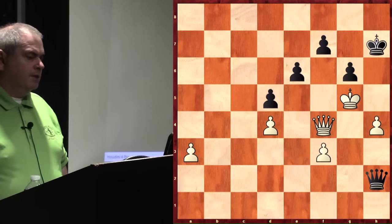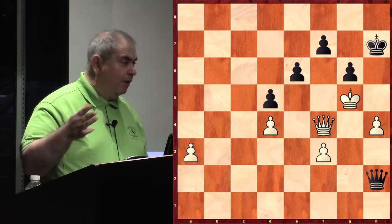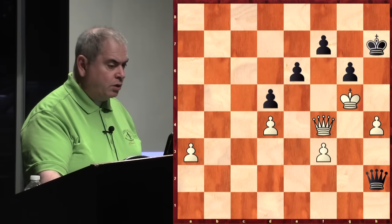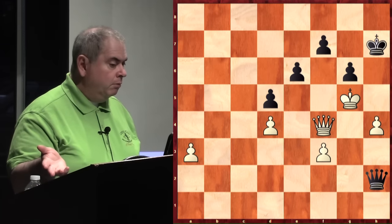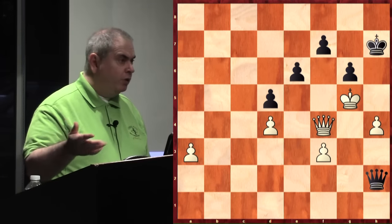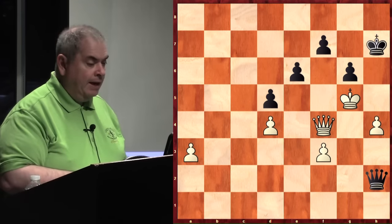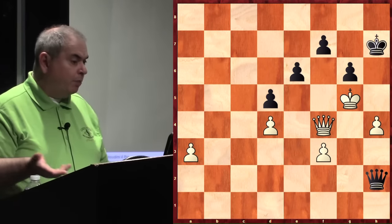Now a queen ending. Queen endings are really rich with all kinds of tricks and tactics, and there's one of them that if you don't enjoy I'm just going to quit — I think it's just so beautiful. At first glance you think white has really good reasons to be happy. He's offering a trade of queens and it looks like black is done if you do and done if you don't. If you trade you will lose to the passed a-pawn; if you move your queen, I'll take f7.